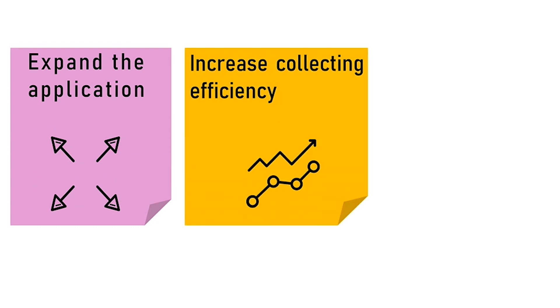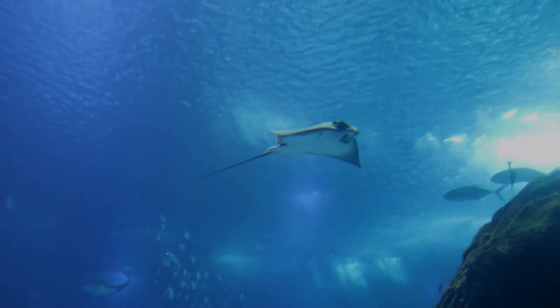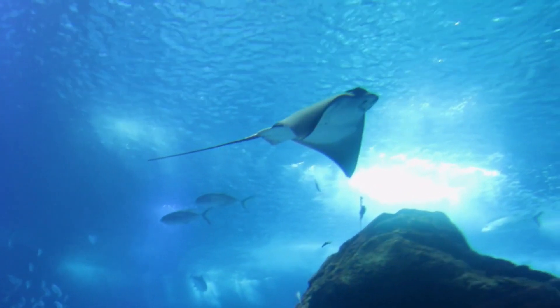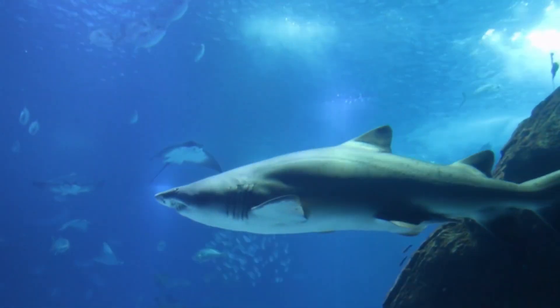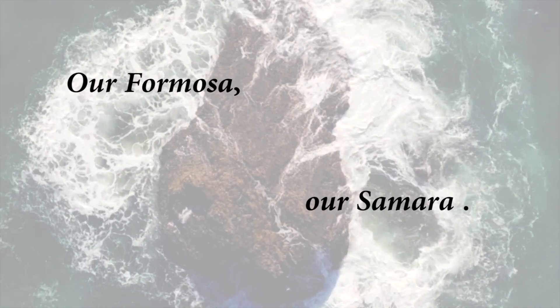In the near future, we hope to expand the application of Samara Square to different areas, increase collecting efficiency, and extend the duration of service. In the combination of these creatures' specialized biological strategies, we have our Samara Square — a design device for our beloved ocean and the world, our Formosa, our Samara.